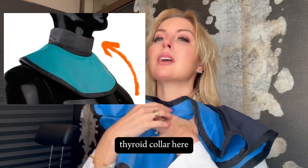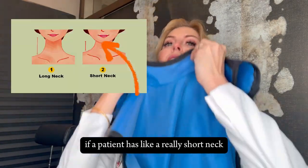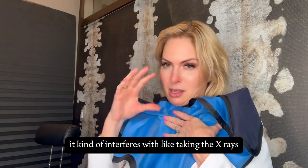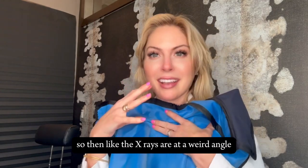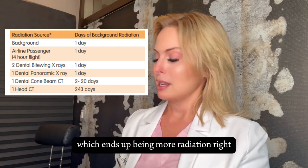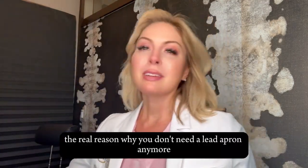Number one is this thyroid collar here — if a patient has a really short neck, it kind of interferes with taking the x-rays. The x-rays end up at a weird angle, and we end up having to retake the dental x-rays, which actually ends up being more radiation.